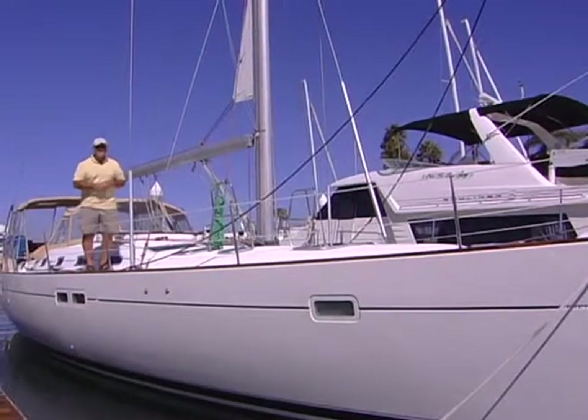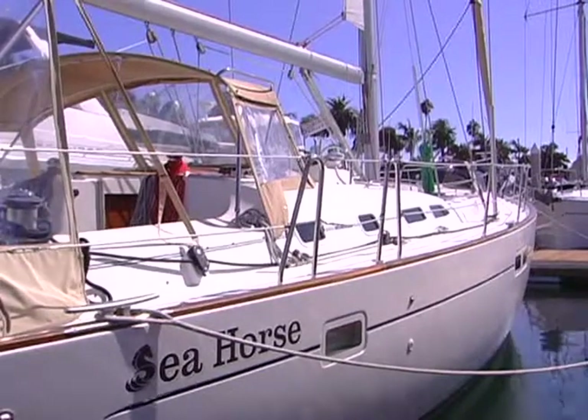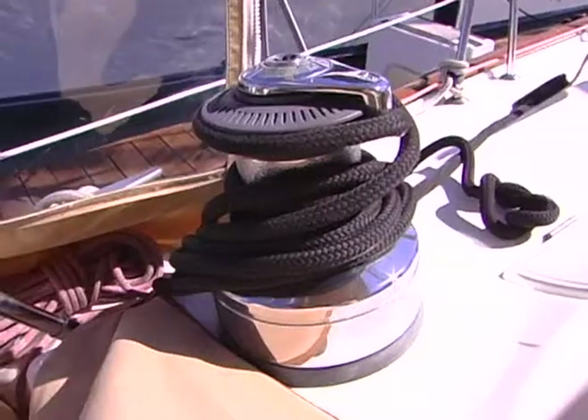Come on and let's take a look inside. We have a radar and GPS system out here along with wind, depth, and speed. One of the nice things about this boat is the primary winches are electric, and so is the cabin top winch here for hauling the sail in and out on the main.